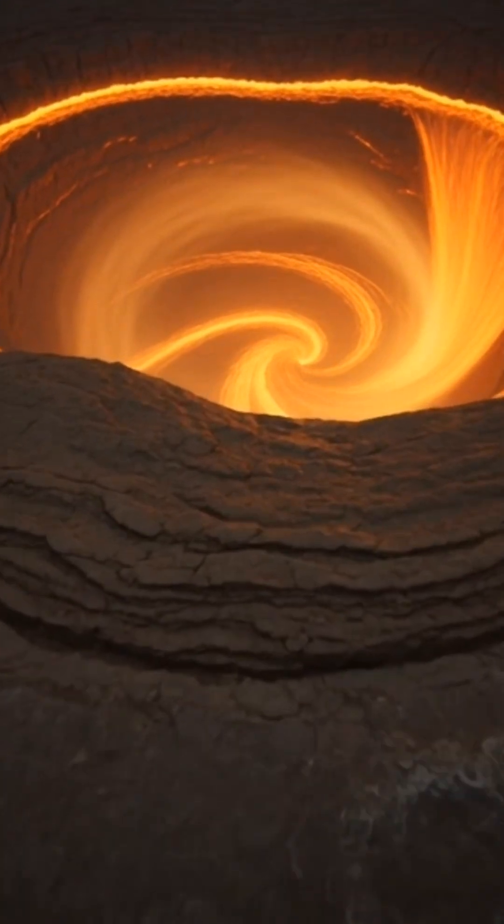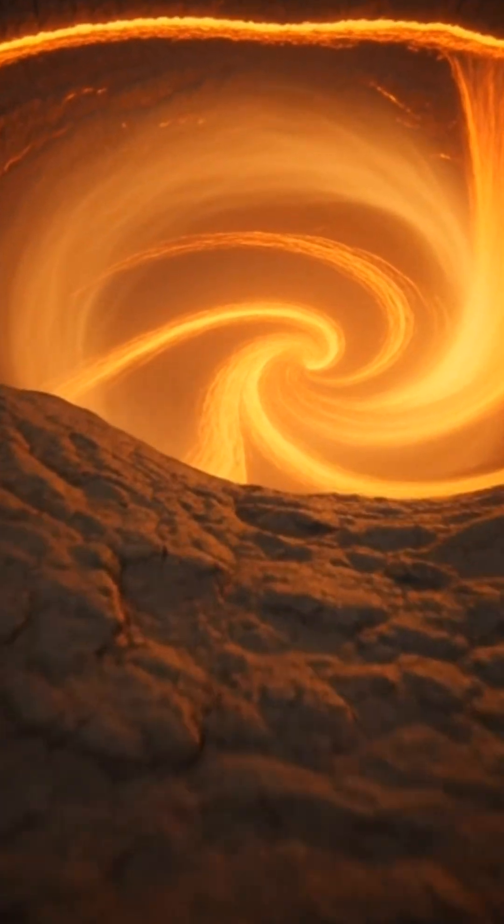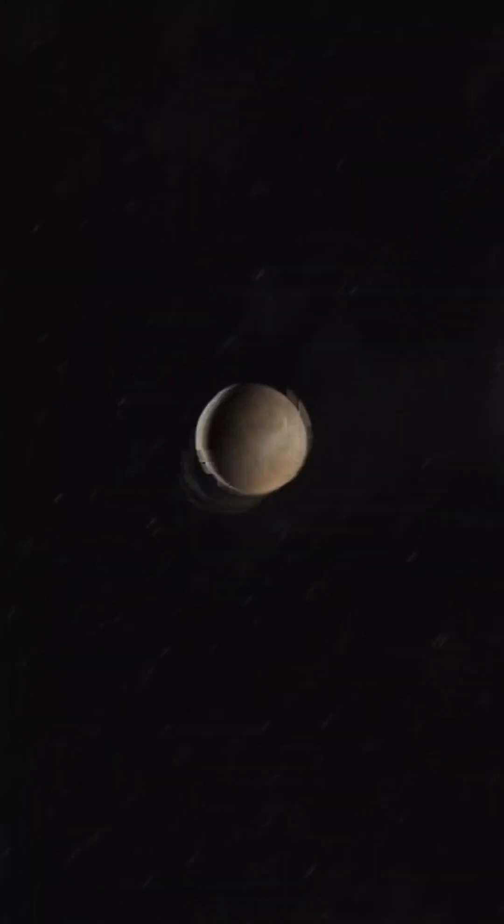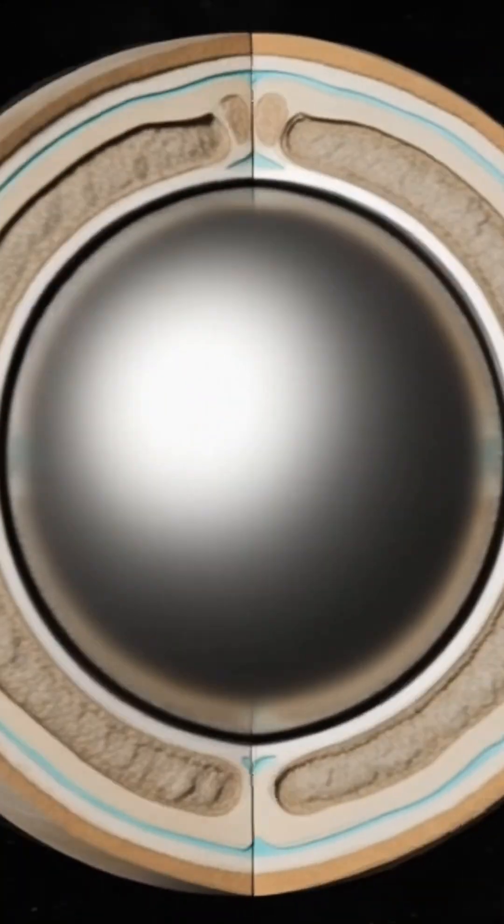Beneath Earth's surface, there's a world you never see. A solid crust holding back oceans of molten rock, a glowing mantle in constant motion, and a metallic core hotter than the surface of the Sun. But Earth is only the beginning.